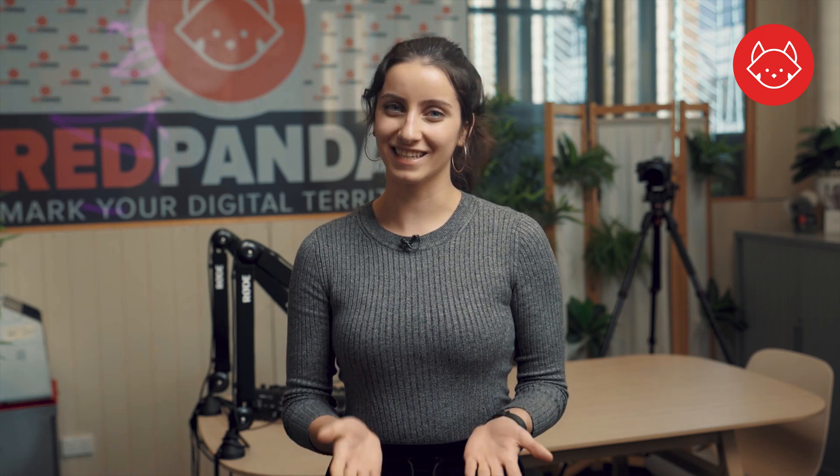To learn more, you can explore all your content needs and questions at our resource center on redpandas.com.au. And if you can't find what you're looking for, you can always ask Elena.